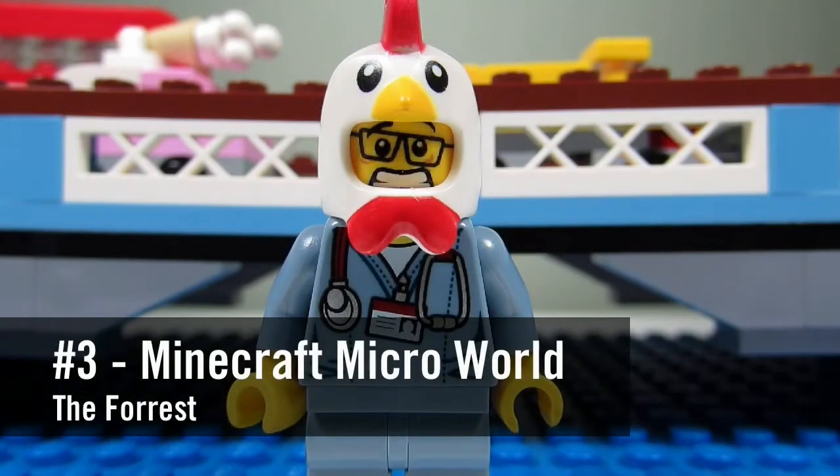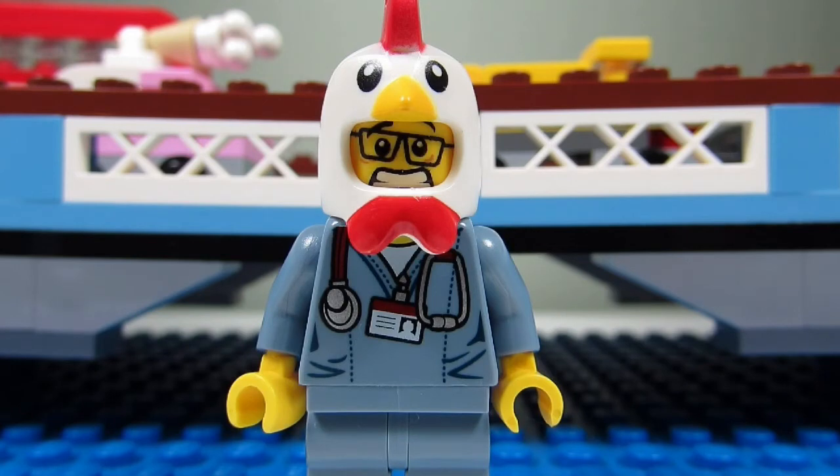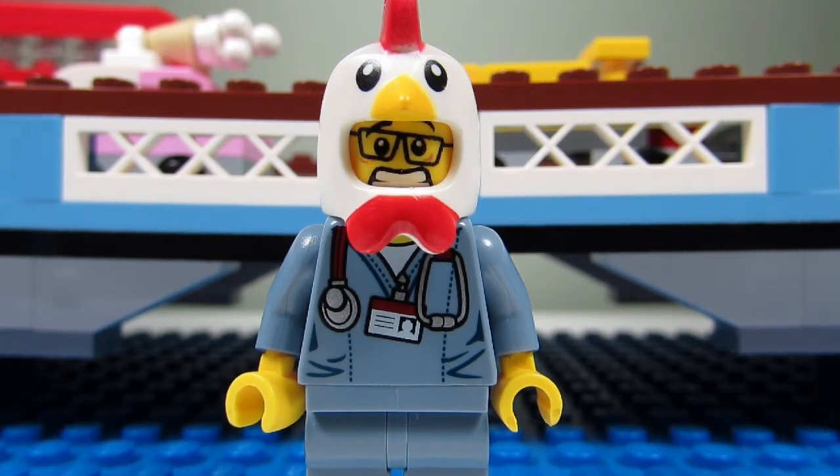Number three would be the Minecraft Microworld: The Forest. This set is pretty special because its popularity led to the new Minecraft Lego theme, where we got the village, the nether, and the end. Plus we are now getting the minifigure scale Minecraft sets this year, which I'm still not too impressed by.